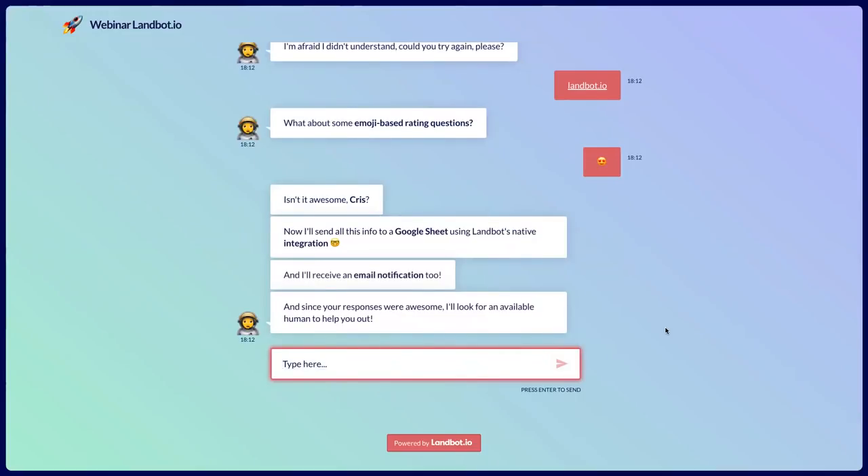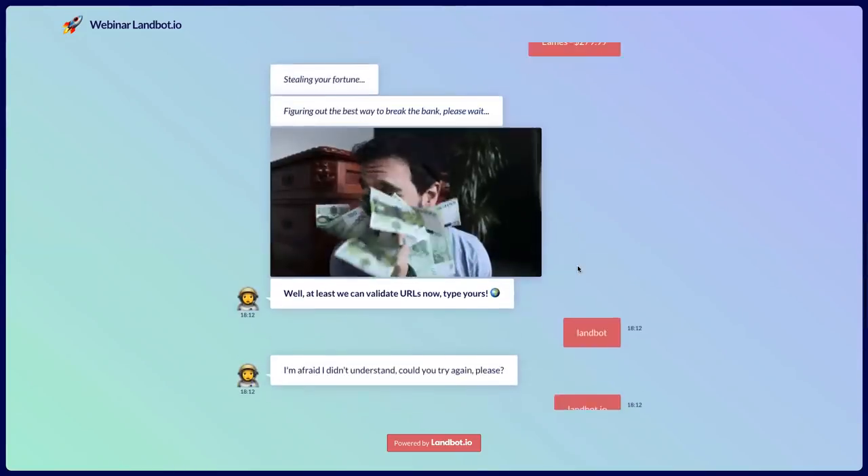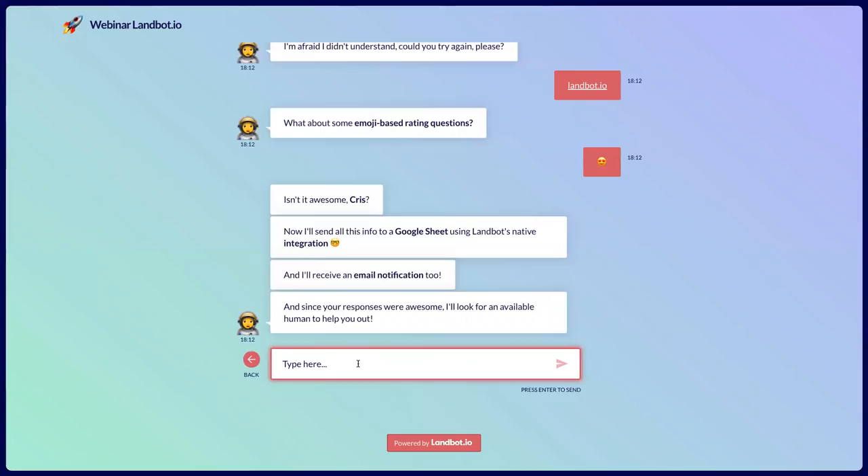Here I'm explaining what the chatbot is doing behind the scenes: 'I'll send all this info to a Google Sheet using Landbot's native integration and I'll receive an email notification too.' Since my responses were awesome, it'll look for an available human to help out. I'm doing some conditional logic — because I gave a five and the highest rating, the conditional logic block is leading me to an assignment block. All of this is happening in the background. Let's go to the Landbot app.